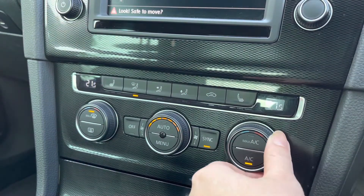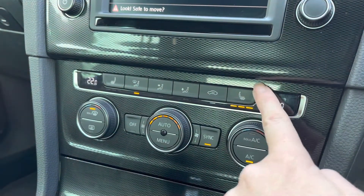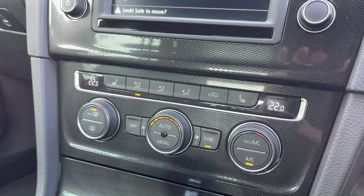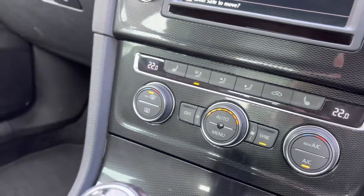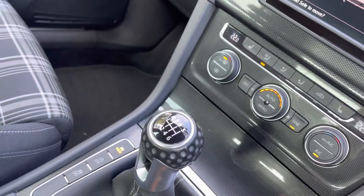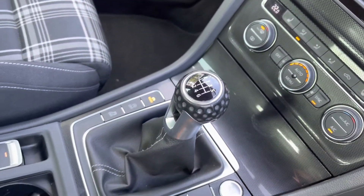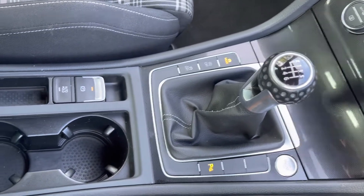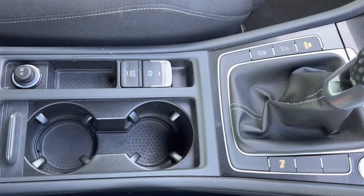Moving just below, you have your dual climate control options, meaning you can have a different temperature on either side of the vehicle — you can sync or unsync this depending on yours and your passenger's preference. This vehicle also comes with two front heated seat options with three different temperatures, along with front and rear heated windscreen, ideal especially in the winter months.